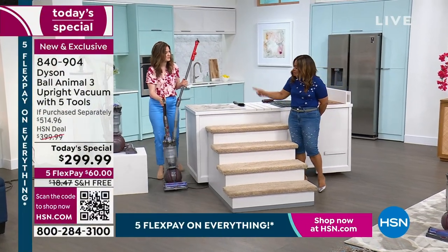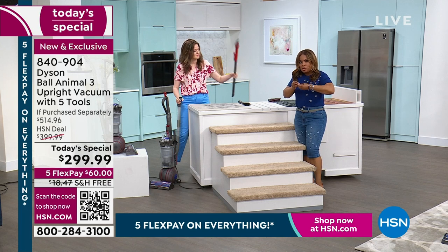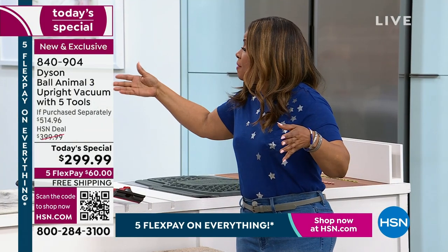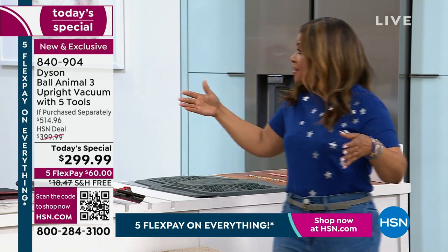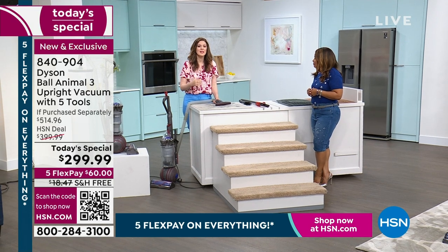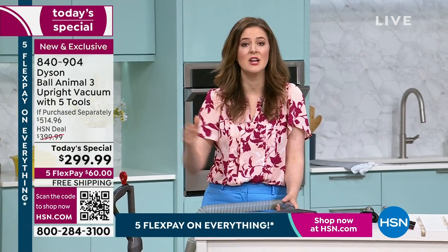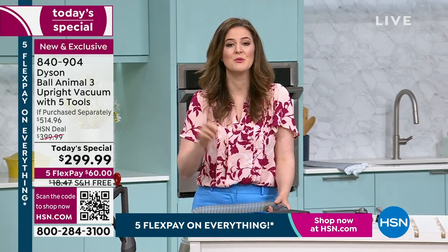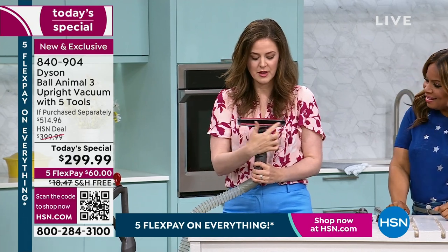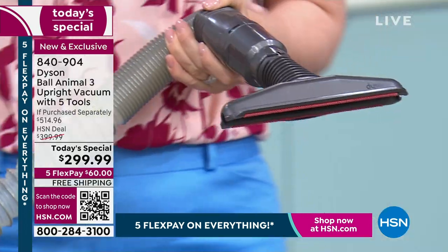Most of the Dyson company is made of engineers and scientists. Because they're a private company, they are so impassioned by research and development — they are an engineering company first, and they combine it with design. Every component on the Dyson Ball Animal 3 serves a purpose. Now we've got the mattress tool — you've got two strips here, both serving a purpose. You've got those nylon bristles angled at 45 degrees to optimize the suction. Everything is thought about — all we have to do is use it.